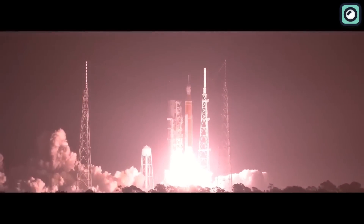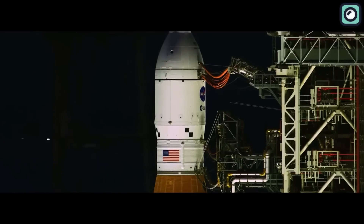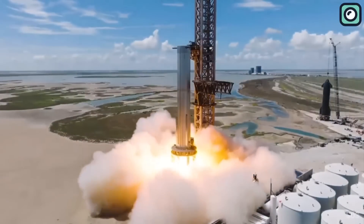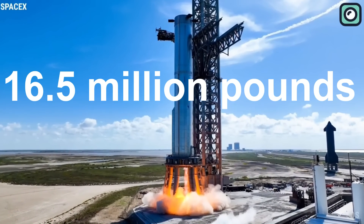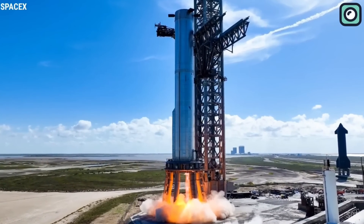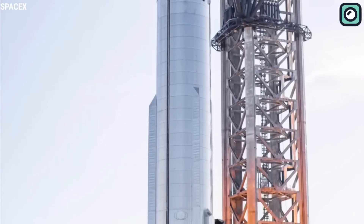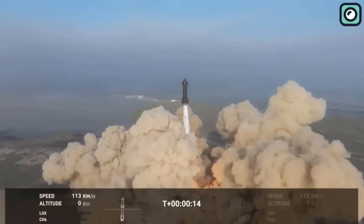The SLS became the most powerful rocket ever to fly successfully with the Artemis 1 launch. However, the thrust produced by Starship's first-stage Raptors is on an entirely different scale. These Raptors can generate approximately 16.5 million pounds of thrust when operating at full capacity. In comparison, the thrust levels on Starship's maiden flight were lower than this maximum level due to several Raptors failing to fire as planned.